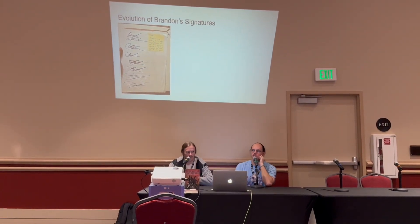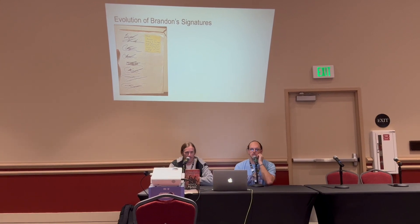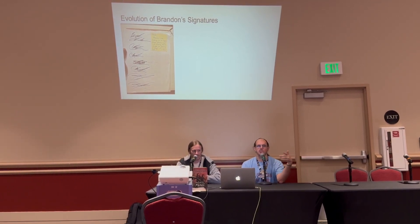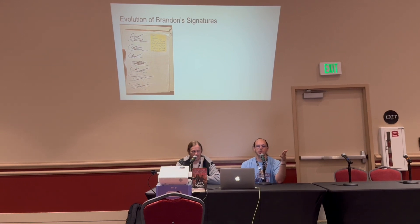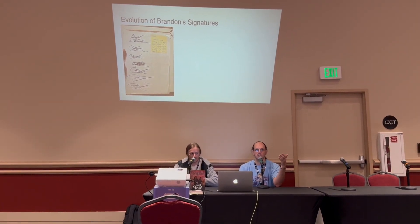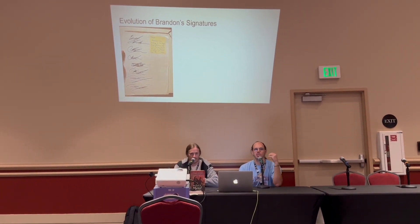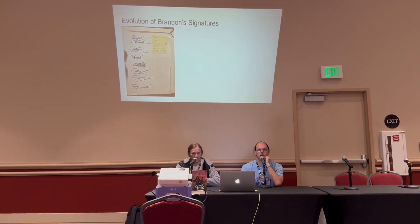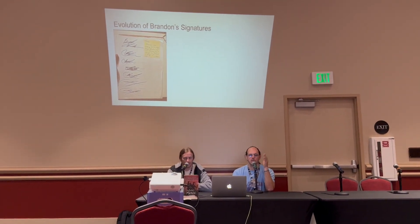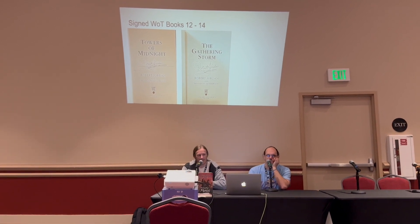Brandon's signature has become what it is today, but it hasn't always been that smooth. There are pictures showing how his signature has looked over time. Very occasionally you'll see books with an early signature from Brandon — usually Elantris, Alcatraz one, or Mistborn: The Final Empire before he fully streamlined his signature. Those early signatures are really cool and really sought after. Just because your book doesn't look exactly like the modern signature does not mean it's a fake.